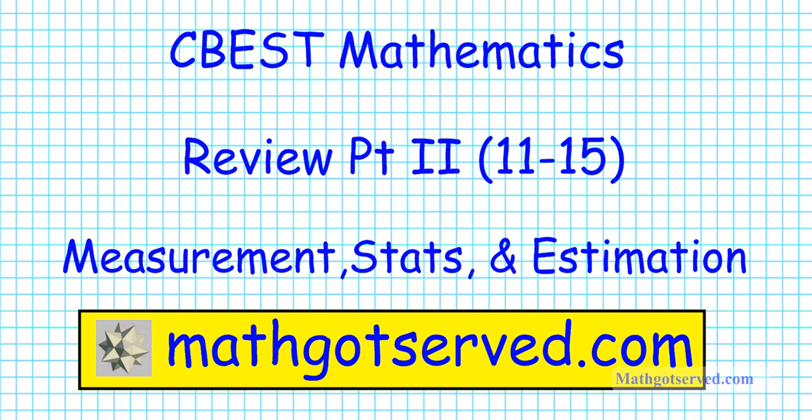Good day students. Welcome to mathgotserved.com. In this clip we're going to be going over problems 11 through 15 of the CBEST mathematics review test questions. This is part 2 of a multi-part series. We're going to be focusing on measurements, statistics, and estimation in this clip. Don't forget to visit our website at mathgotserved.com for access to a wide variety of math tutorials ranging from algebra all the way to calculus.